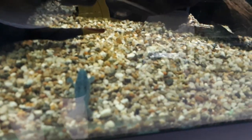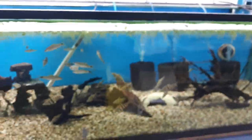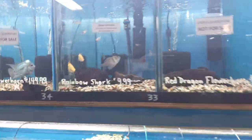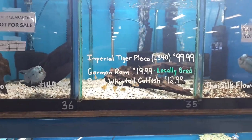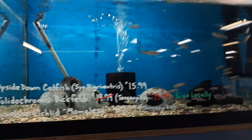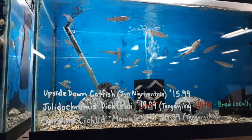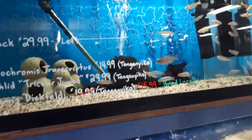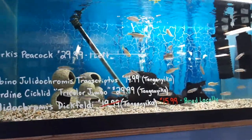Blue Lobsters are not recommended for planted tanks — be careful with slower moving fish as they may try to grab them. More of our Flower Horns up top. We've got some locally bred German Rams and some Royal Whiptails. Down in Cichlid Country we've got Juliochromis Dickfeldi — these ones were locally bred. A few Sardine Cichlids left and some Upside Down Catfish. Some Albino Transcriptus as well as some more Sardines — nice males getting really nice colour in there.